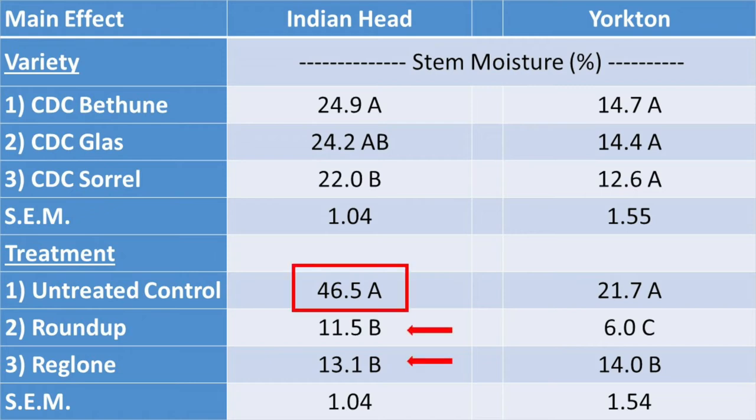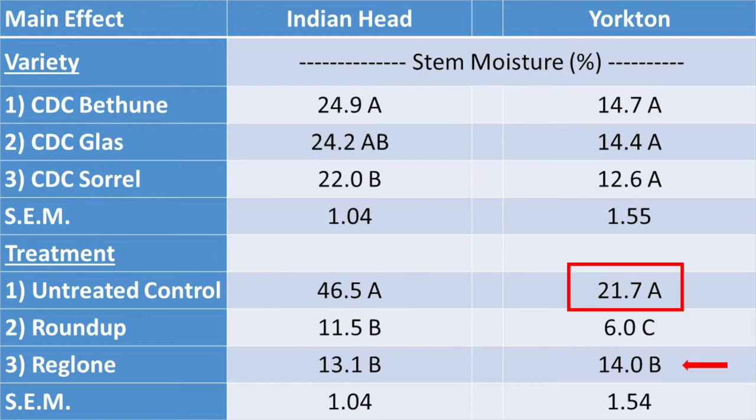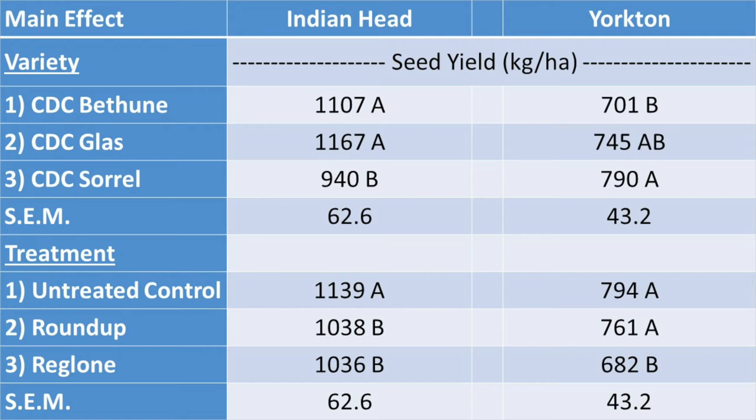At Indian Head, Roundup and Reglone greatly reduced stem moisture relative to the untreated control. At Yorkton, Reglone decreased stem moisture relative to the check but not nearly as well as Roundup. Yields were much lower in 2021 compared to 2020, particularly at Yorkton. CDC Sorrel was the lowest yielding variety at Indian Head but the highest at Yorkton. The desiccated plots were somewhat lower yielding at both sites, but this is more likely the result of greater seed pod fragility at harvest with desiccated plots. The untreated and desiccated plots were all harvested at the same time, so I wouldn't read too much into these differences.